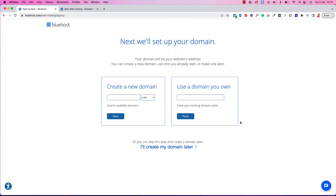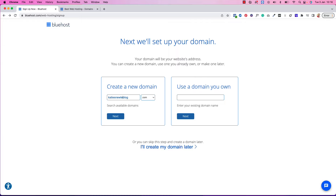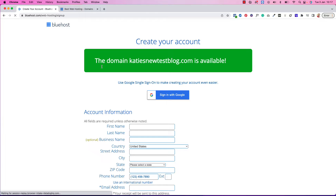Now we need to create your domain — your domain is your name, your URL for your blog. If you already have a domain purchased with, for example, GoDaddy, you can enter that here. Otherwise we'll create a new domain. They will tell you if the domain is already taken or available. I'm going to try 'Katie's New Blog' — it's taken, so I'll try 'Katie's New Test Blog' — and that one is available.